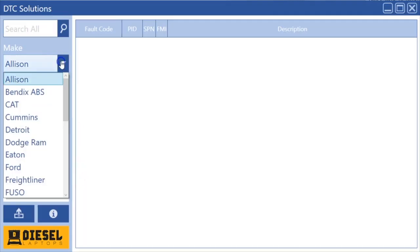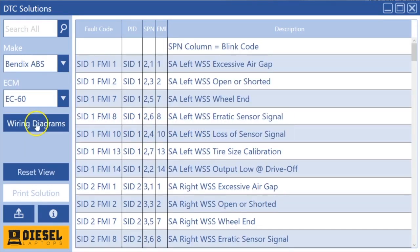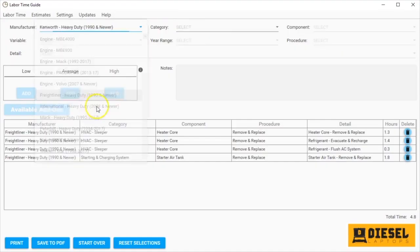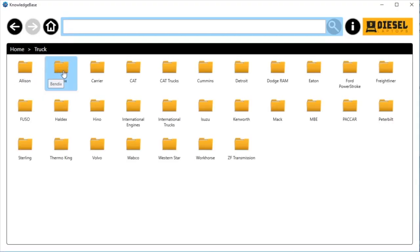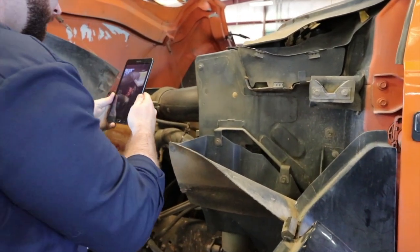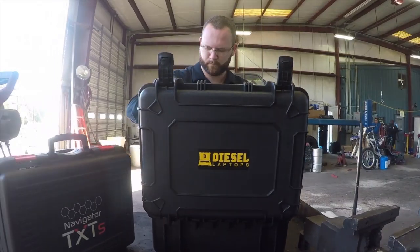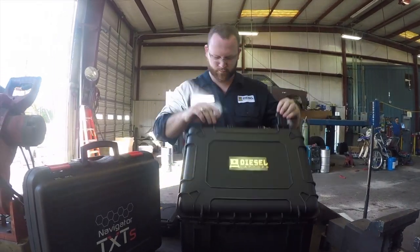You will also receive access to all our repair information, which includes fault code repair information, wiring diagrams, labor time guides, remove and replace instructions, specification values, and a lot more. No matter what diagnostic tool you currently own, the Virtual Diesel Technicians from Diesel Laptops are standing by, ready to assist.